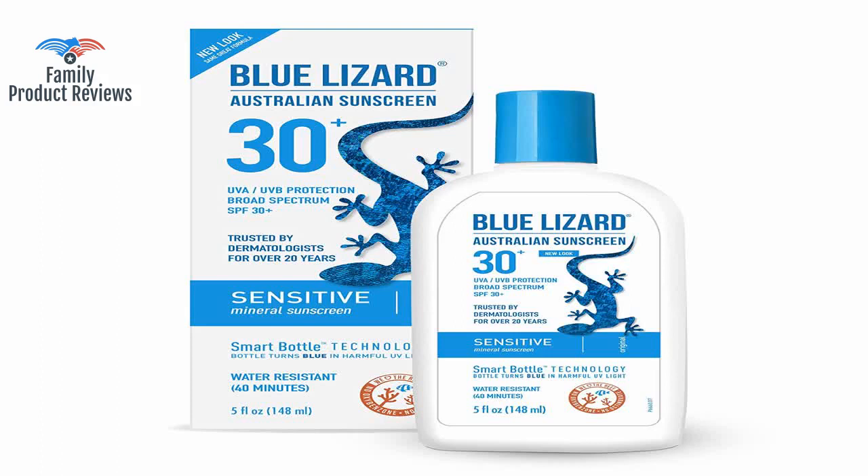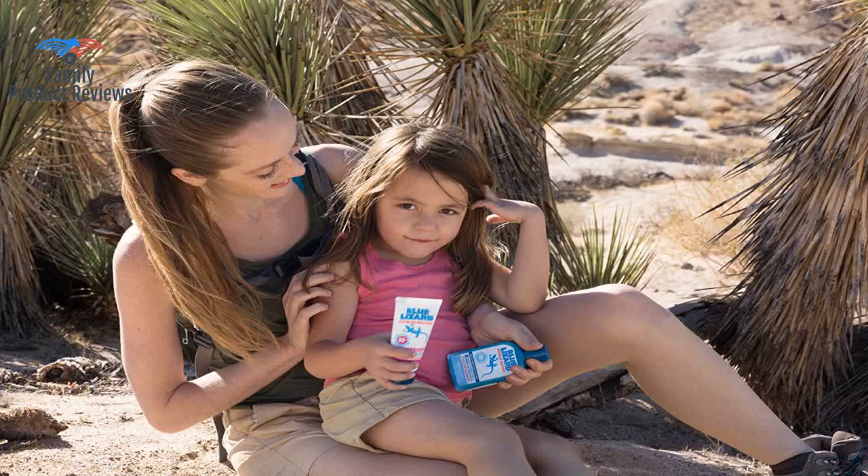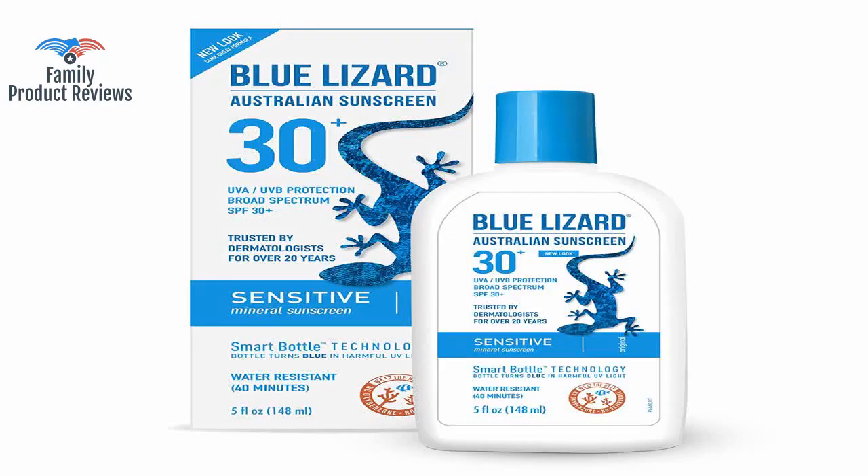Welcome to Family Product Reviews. If you are new here, support us by subscribing. Today we will be reviewing the Blue Lizard Sensitive Mineral Sunscreen, No Chemical Actives, SPF 30 UVA/UVB Protection, 5 oz.